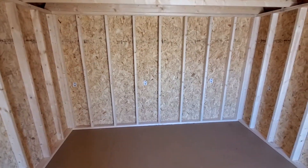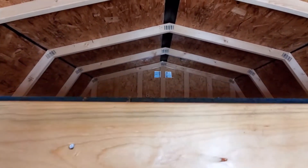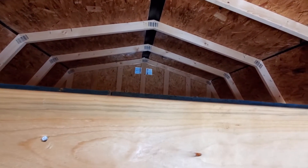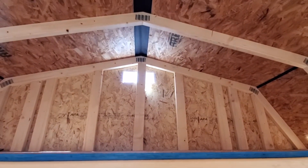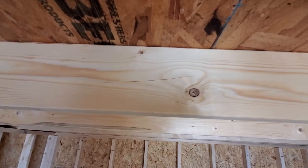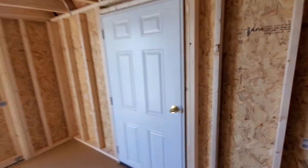This features two lofts for additional storage. The first one is back here — this is an eight foot loft — and then you have a four foot loft in the front. You can see two by sixes for the loft framing as well, with five-eighths OSB.